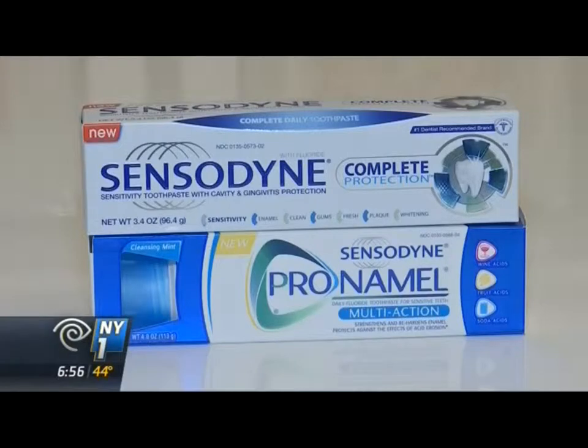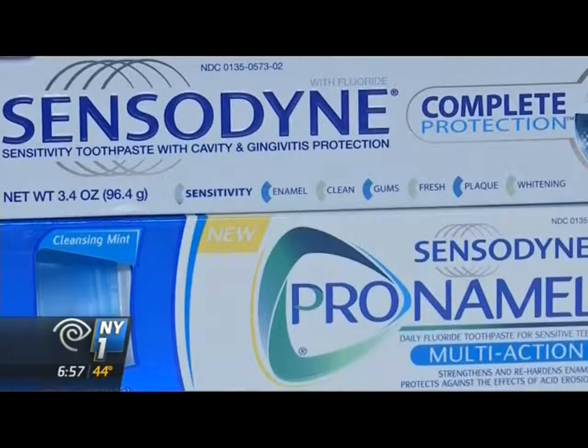The remaining personal care winners are from Sensodyne — Sensodyne Complete and Pronamel Multi-Action. Sensodyne is a product made by GSK, a pharmaceutical company. They're all about the science, so their advances in the formulation of their toothpaste are really, really strong.